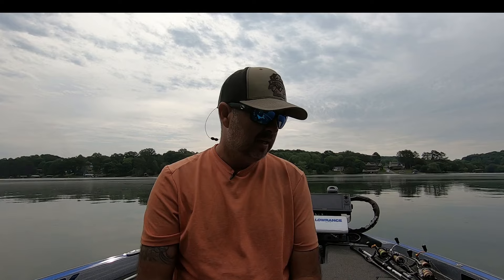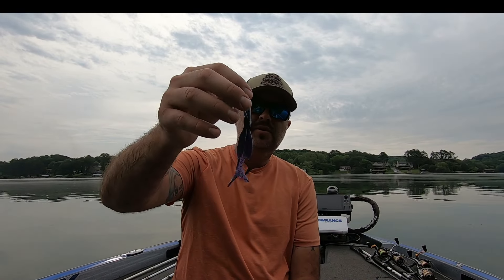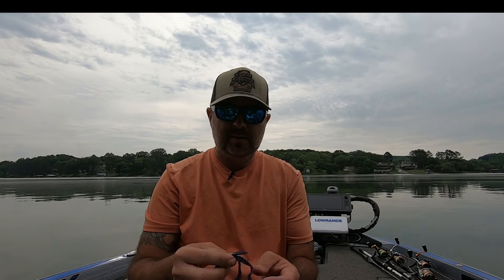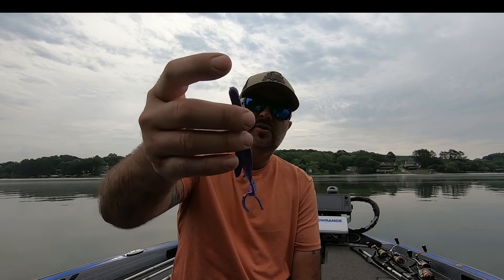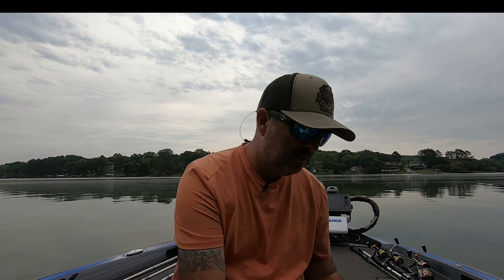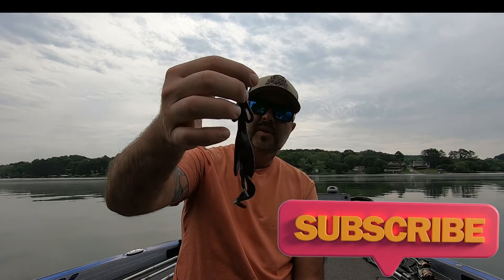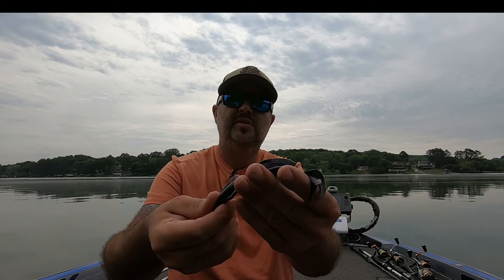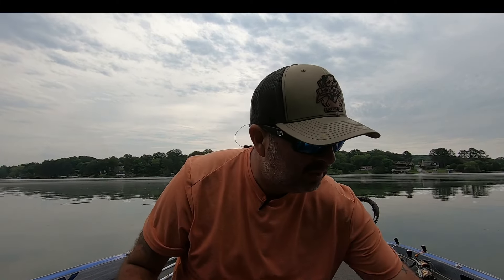Now let's get to soft plastics. At nighttime, I like to throw bigger profiles of soft plastics — I feel like the fish can see them better. First up is a Zoom brush hog in June bug. I really like June bug at nighttime; it's got a little glitter in it and the darker profile shows up better to the fish's eye. I've also got one in blackberry — it's almost like a June bug with purple in it.